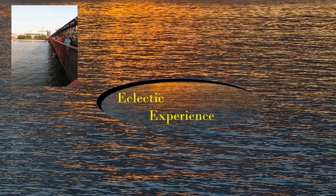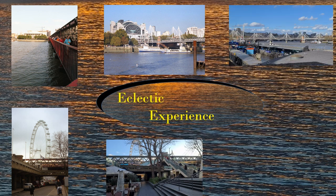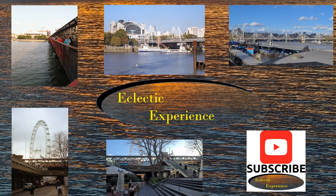I hope you've enjoyed seeing how things have changed around this fantastic area of London. Please subscribe and select alerts for future videos. Thank you for watching Eclectic Experience — Change Seen Through Images.